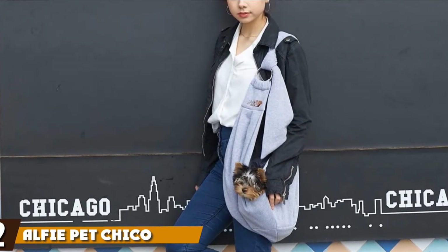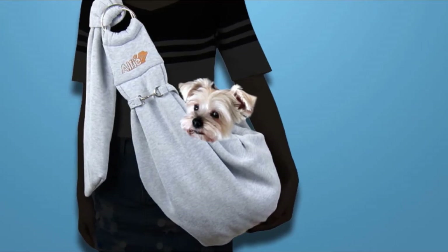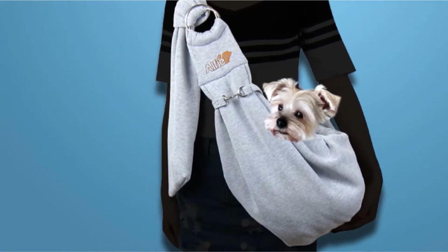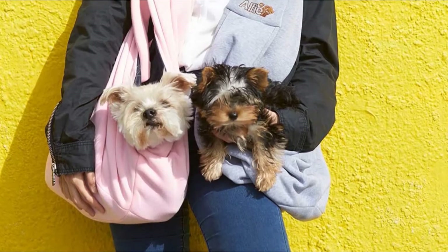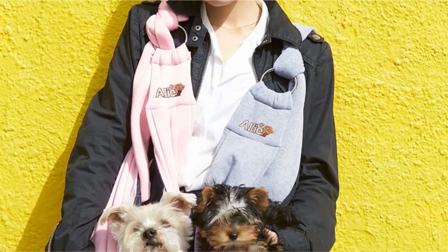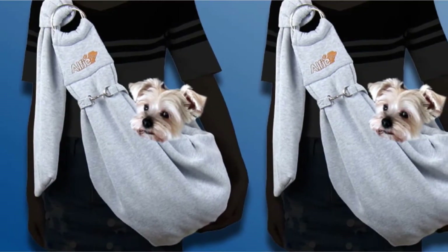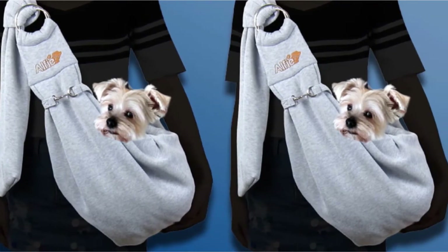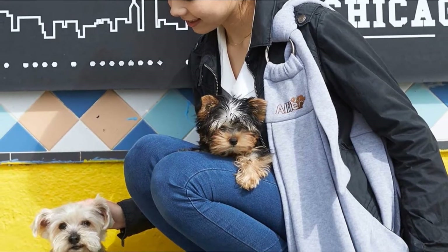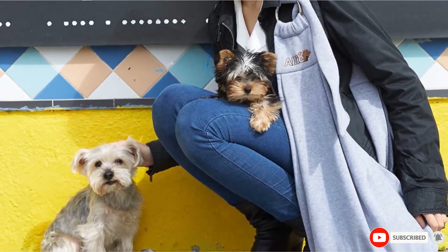Moving on to number two: the Alfie Pet Chico Reversible Pet Sling. Alfie serves up a stylish and remarkably soft sling perfect for carrying your dog hands-free. Like all the best dog carriers, you can safely wash this on a cold wash in the machine, which takes all the tedium out of maintenance. Made from a soft and plush material, your dog will love the feel of this sling. Choose from an array of six colors — gray, black, and blue through to bright pink. This sling is reasonably generous in capacity, fitting any dog up to 12 pounds. The only real blowback concerns dye running off onto dog's paws, but this was an isolated issue, with the vast bulk of users extremely happy with this dog carrier sling from Alfie Pets.